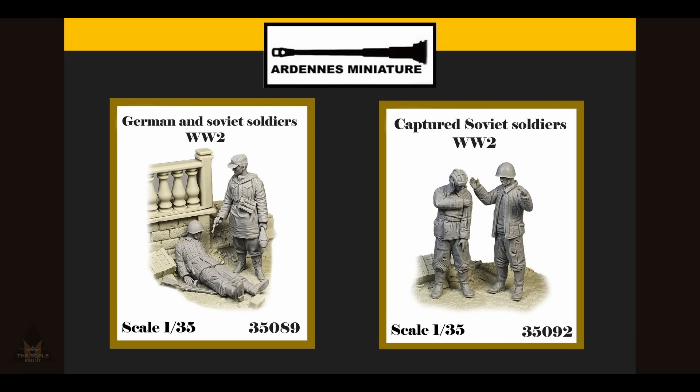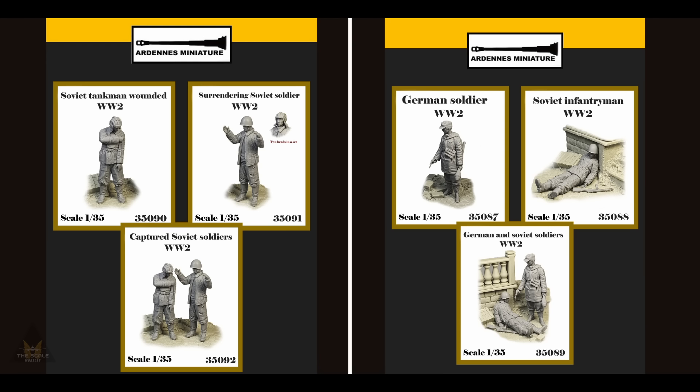Other Miniatures have released several new figures representing German soldiers and Soviet infantrymen — wounded and surrendering Soviet soldiers. These are in 1/35 scale and you can have a look at their website to see the full range.